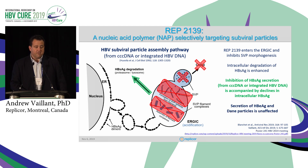As we know, these compounds do not affect the secretion of antigen-ordained particles. So all of the clinical effects that we see are really related to stopping the replenishment of sub-viral particles and allowing the host-mediated immune response to clear these particles.